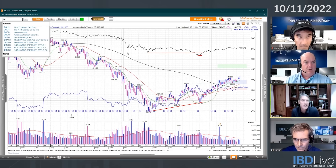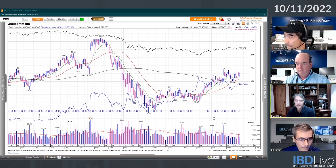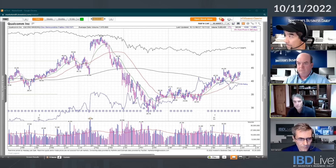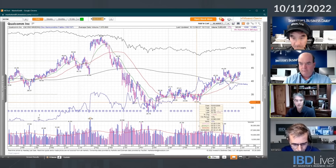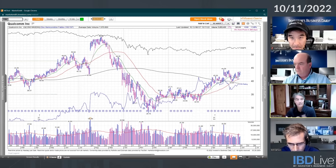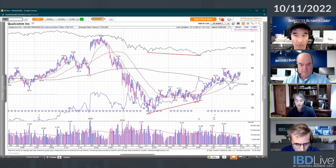Qualcomm is another example — not nearly as strong as the other three, but you start seeing these patterns. Similar huge volume on the downside going into those October and November lows, then the volume dries up and you get a few bad days going into the March low, but then it started turning. When you start seeing not one but two, three, maybe four stocks in similar groups or similar areas of the market doing this, that should really get your attention. I would then go through other stocks within those groups to see if others were bottoming, because those could be the real leaders.